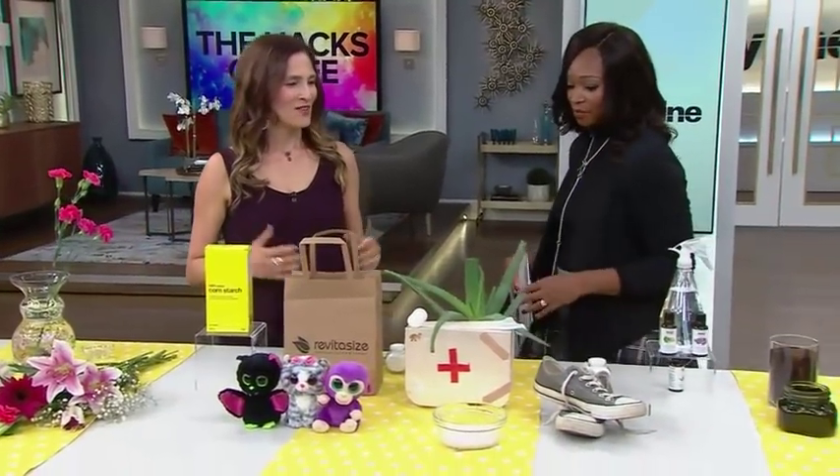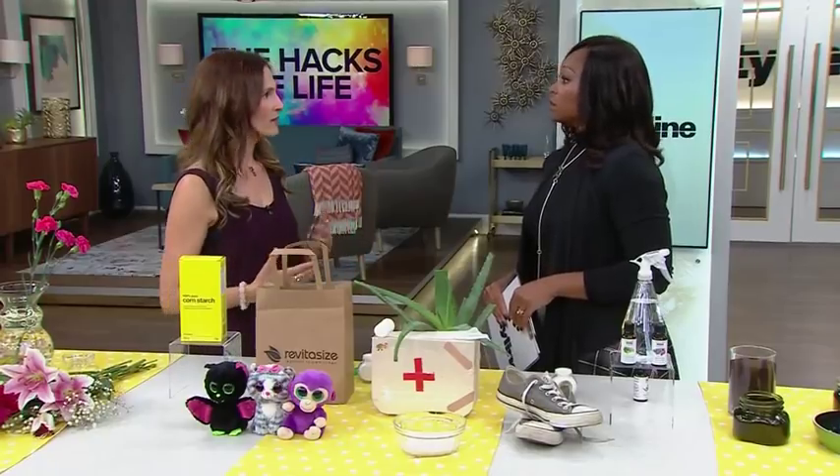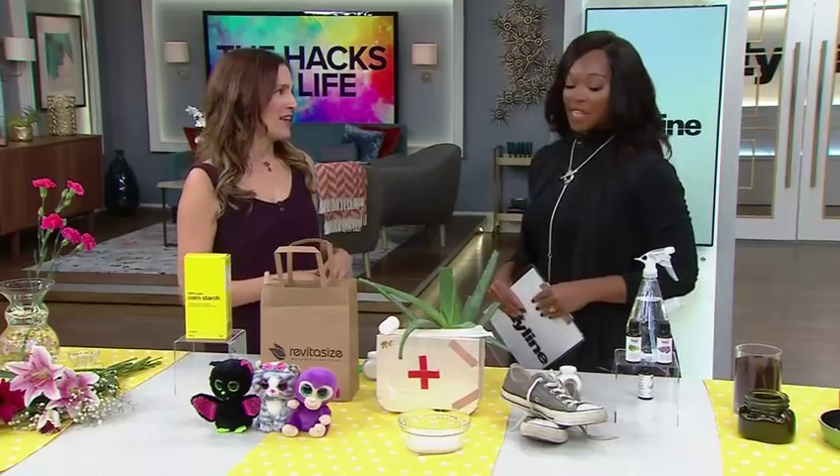Moving right along — now we've got cornstarch. In the kitchen, we use it to thicken sauces and soups, but we can use it for other things like cleaning, first aid, and even getting rid of smells.